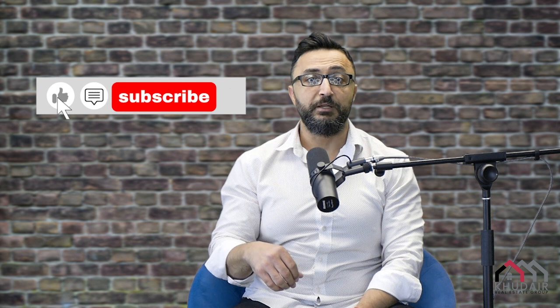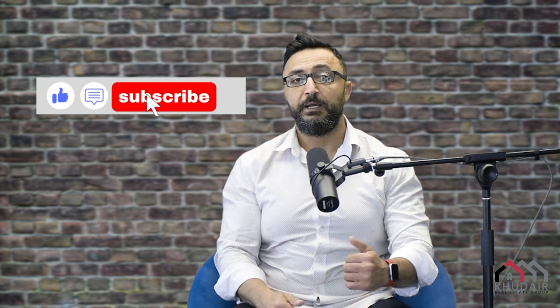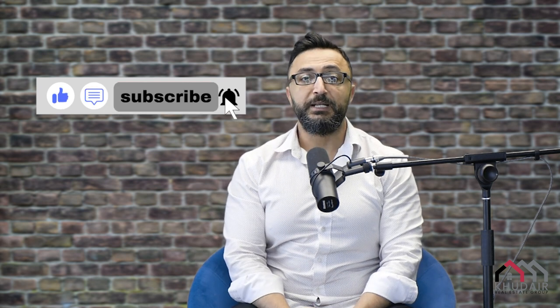don't forget to follow our channel, Canada on the Rocks. Hit the like and subscribe and let's go.